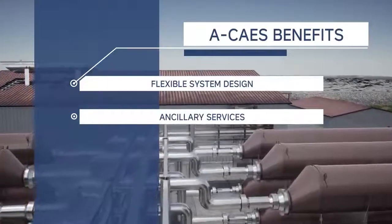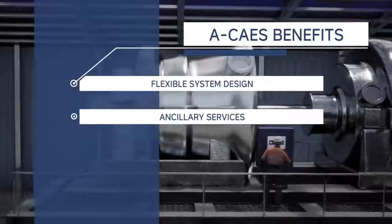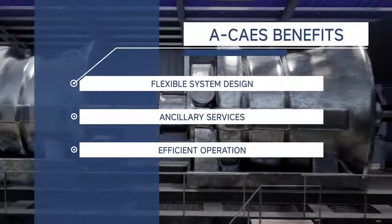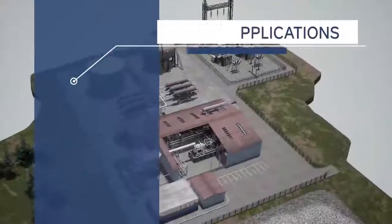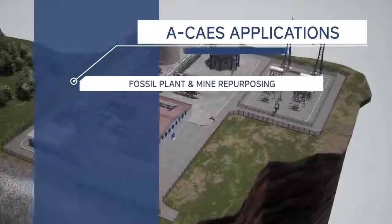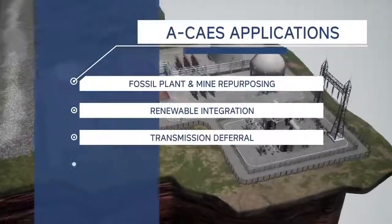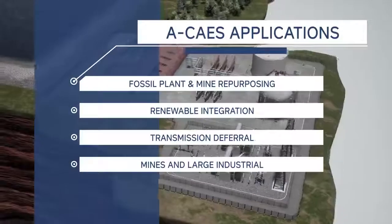Synchronous generation provides rotational inertia, supporting electrical grid stability and resiliency. The system also delivers voltage support, spinning reserve, black start and frequency response. The adiabatic process reuses heat from compression, resulting in enhanced round-trip efficiency. Hydrostor's technology is uniquely suited to help address electricity system needs for dispatchable capacity, including fossil plant and mine repurposing as well as renewable integration, transmission deferral, and behind-the-meter or remote applications for mines and large industrial operations.